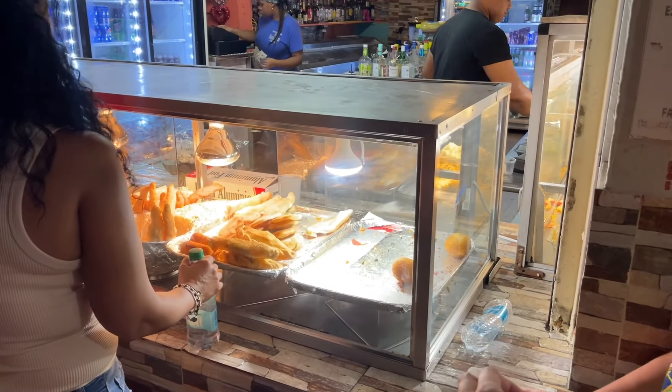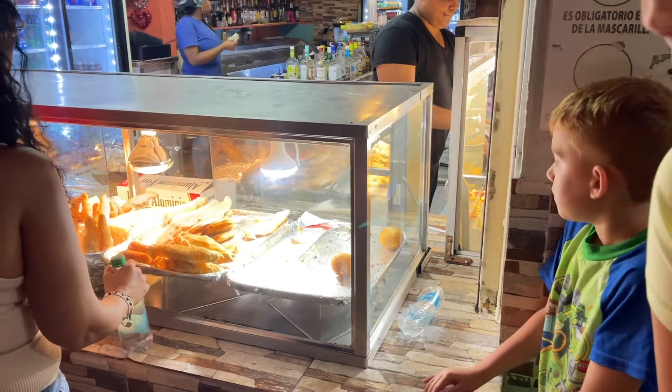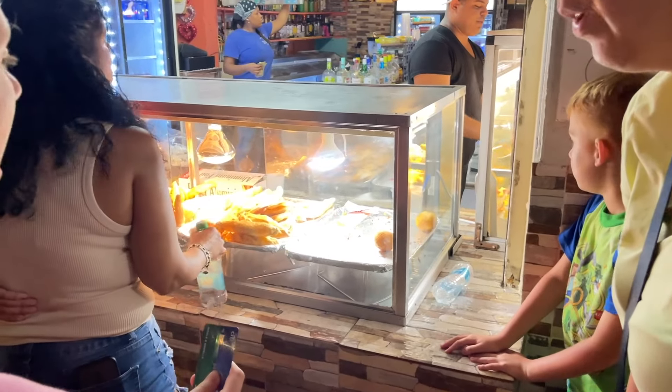What do you guys find? Anything interesting here so far? Two of those. Do you want the other one? It just feels like — I think I'll eat too, yeah. We can get one here and one down there.